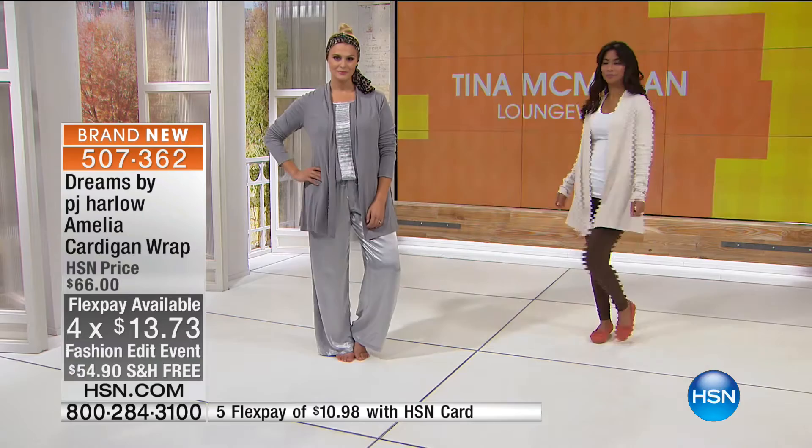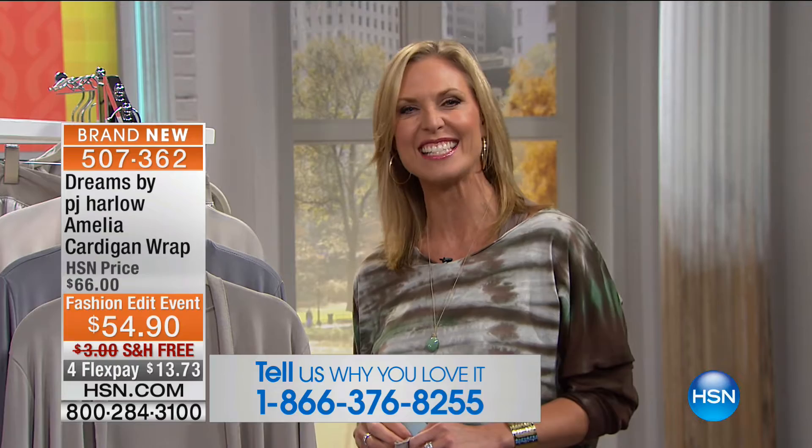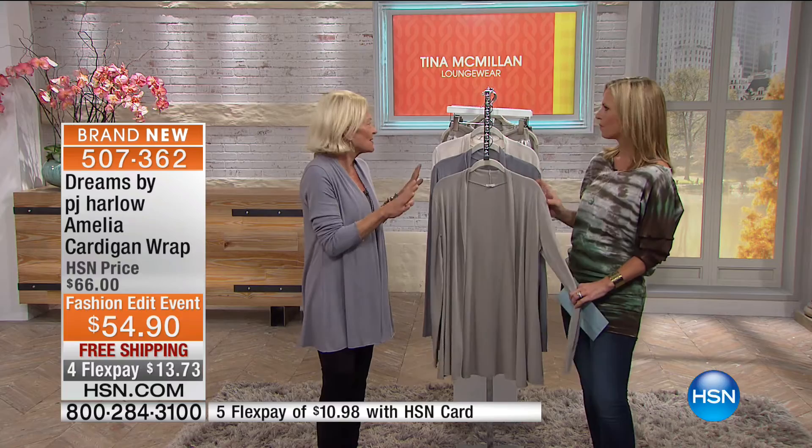If you've shopped with us before, we'd love to hear from you this morning — give us a call and say hi to Tina. It's not every day you get to talk to our great designers. The number is 1-866-376-8255. I love that you can pair this back with items coming up in the hour — everything mixes and matches. We brought a couple different jackets, some pants, and a beautiful shirt.